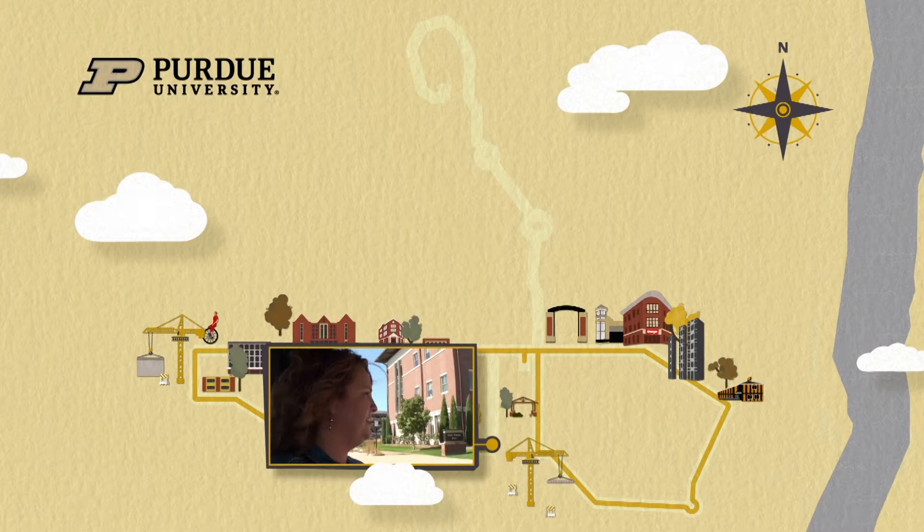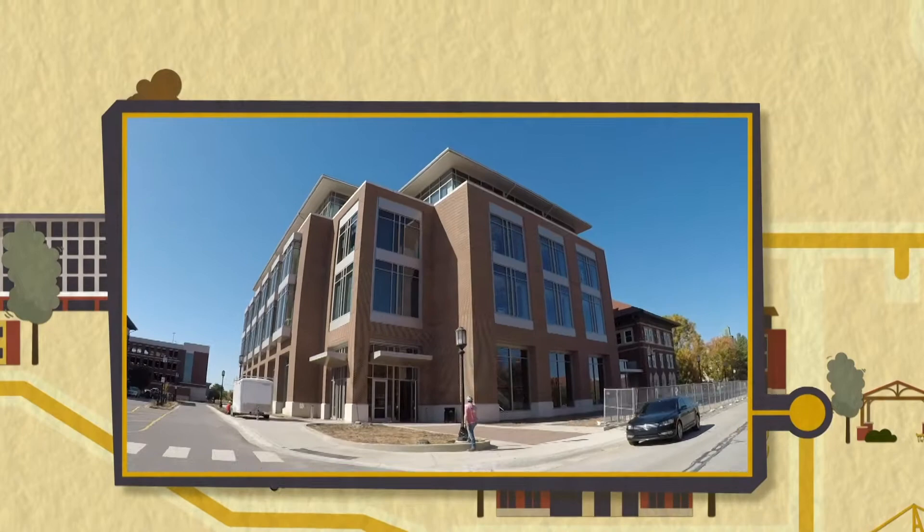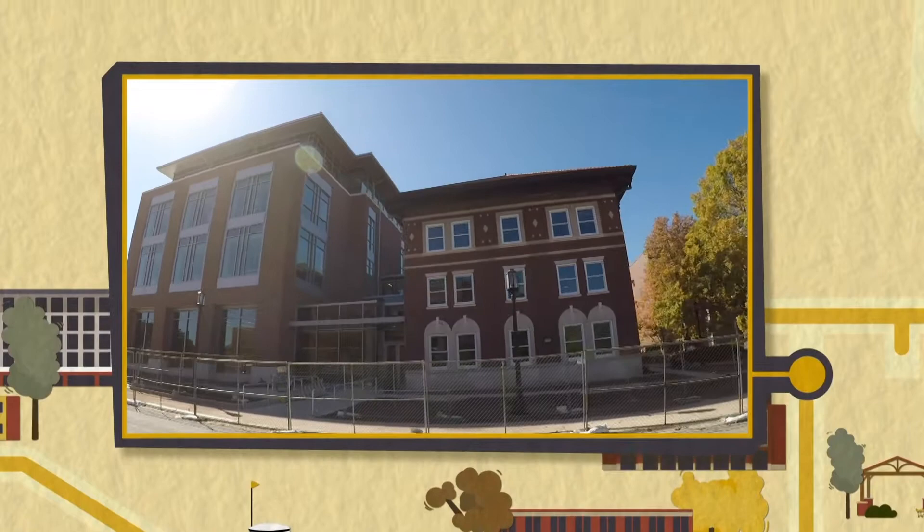We're heading north on South University Street. Lyles Porter is a relatively new building for the College of Health and Human Sciences. But our pride and joy is the new ABE building, which houses the number one ABE program in the country. This building is expected to be open for classes in January of 2021.